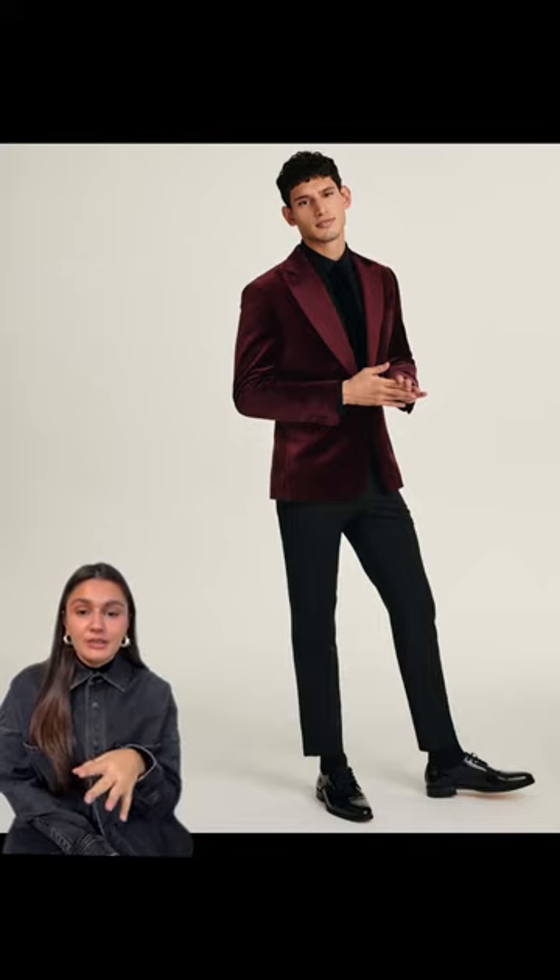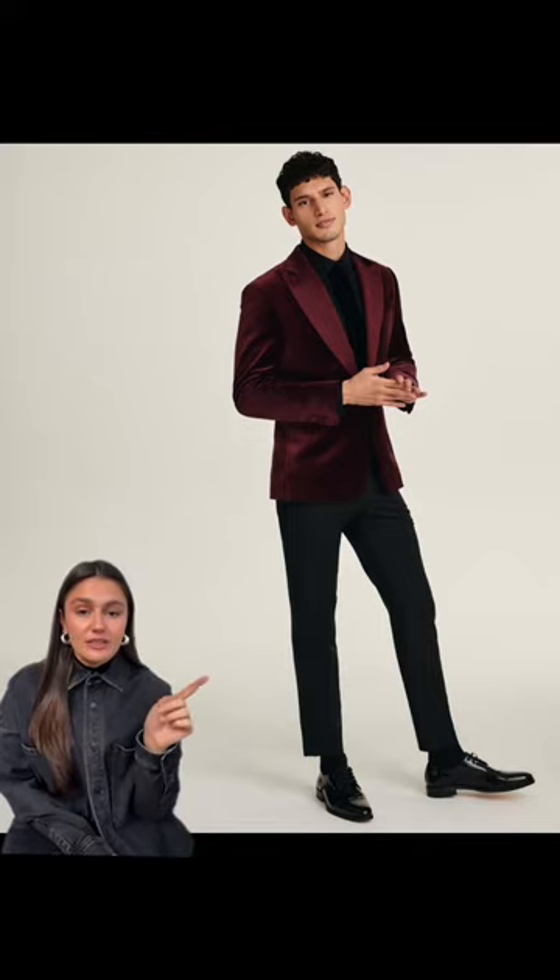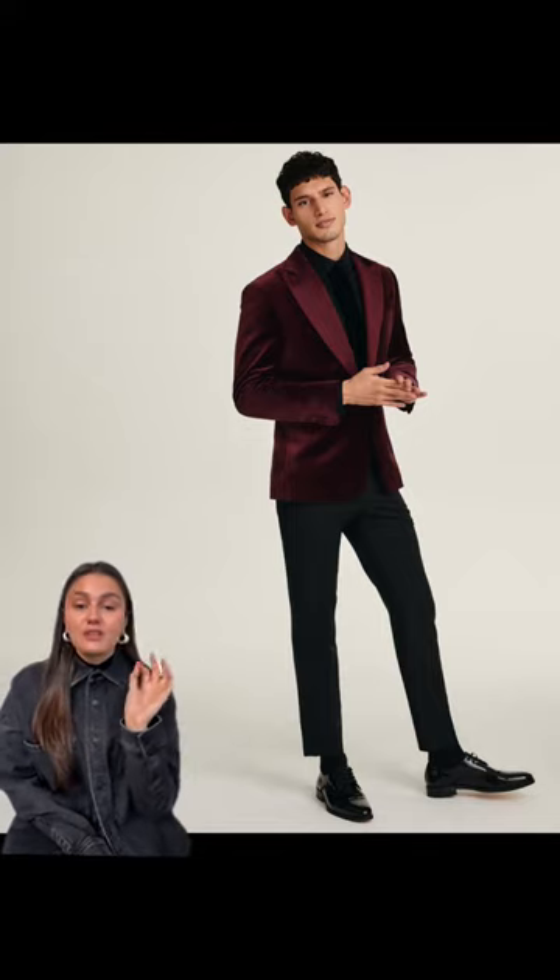Obviously this is an investment piece, but it will last you forever. I think pairing it back to all black is the perfect way to go. This is another really good way to incorporate red or burgundy into your wardrobe — and obviously this is way dressier.